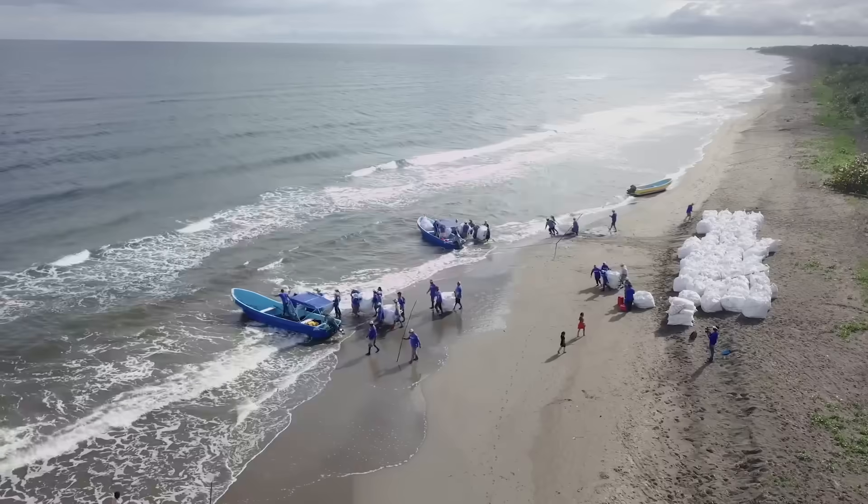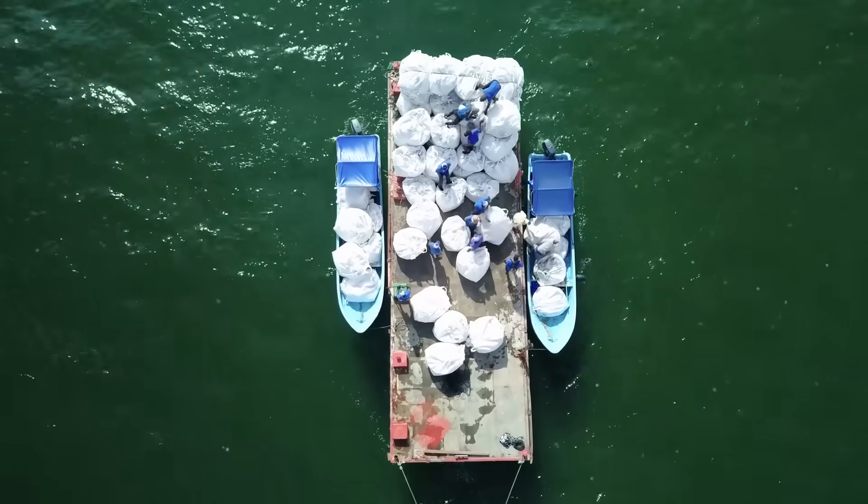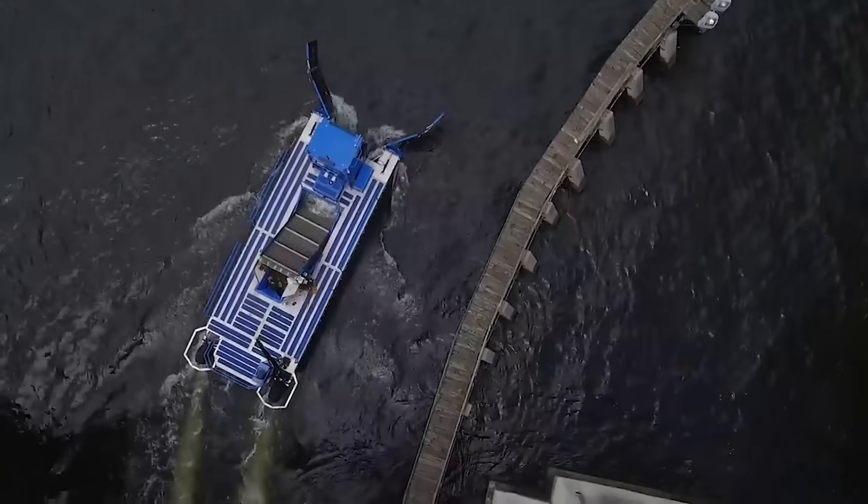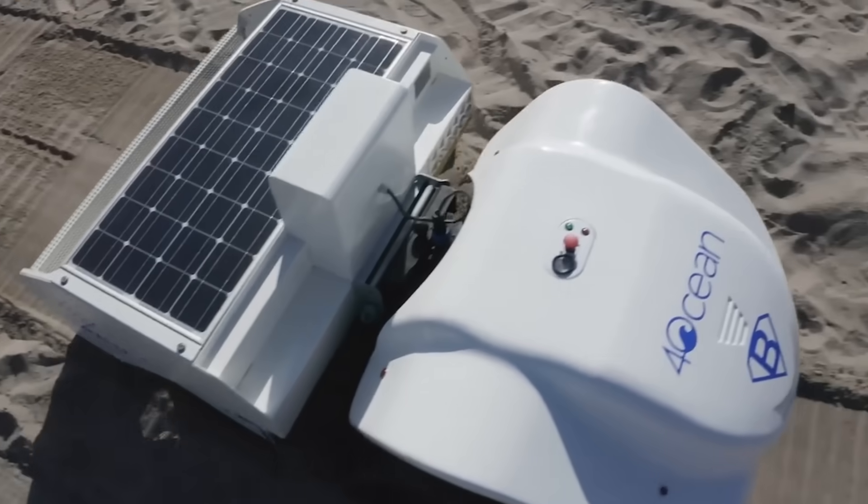4ocean has been cleaning the ocean since 2017. And with your support, we have already recovered more than 17 million pounds of trash.